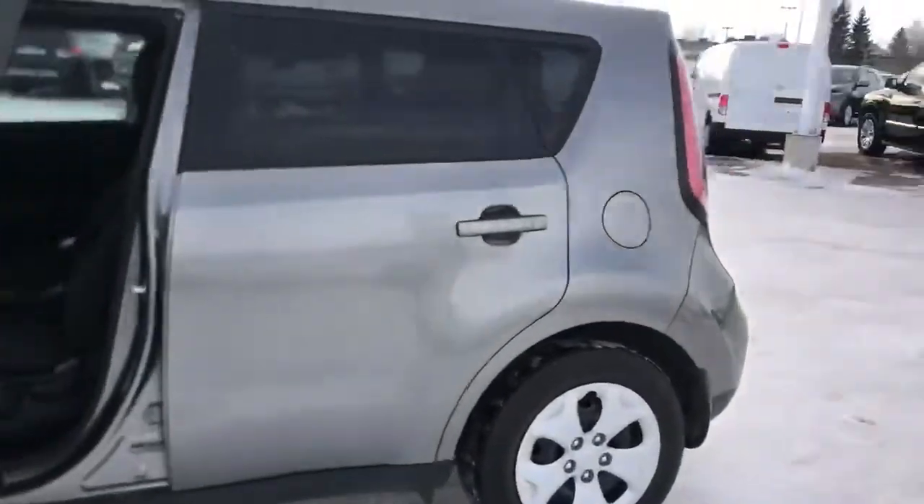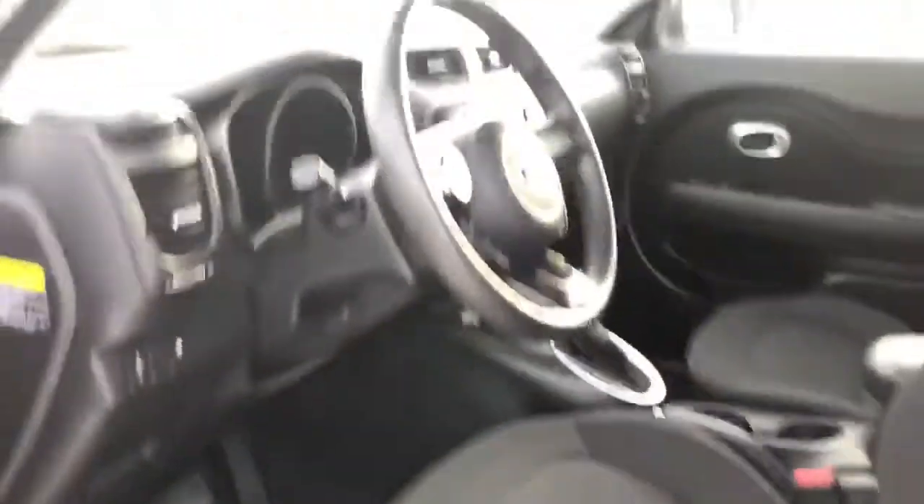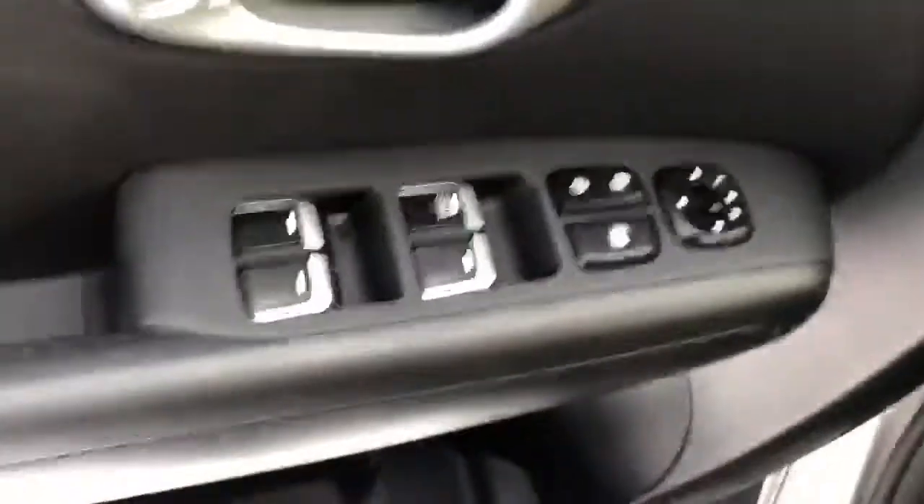This one is in really good condition as well. You can see a nice clean interior and you're going to have all the same options — all your power options, windows, locks and mirrors.